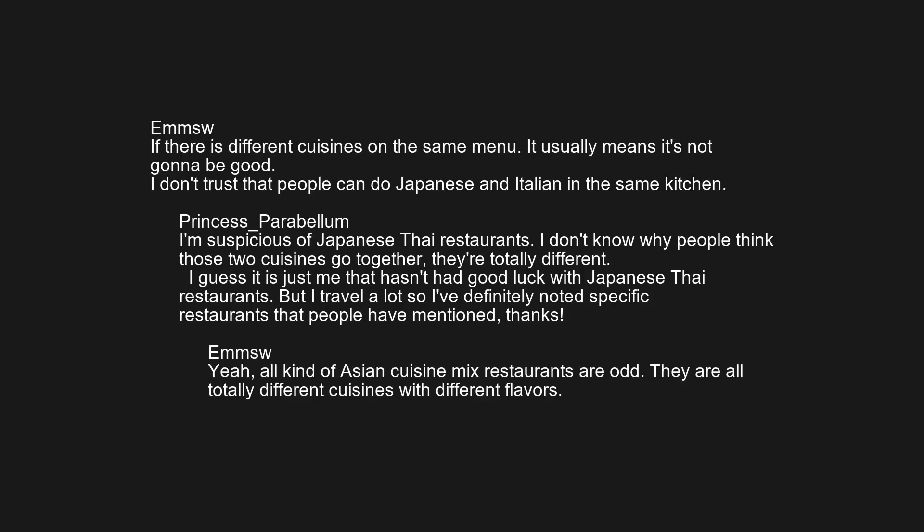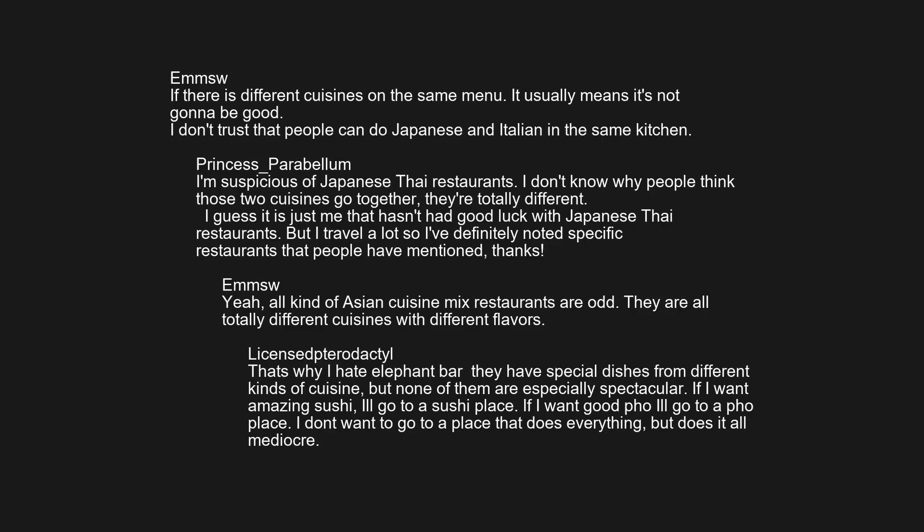Yeah, all kinds of Asian cuisine mix restaurants are odd. They are all totally different cuisines with different flavors. That's why I hate Elephant Bar — they have special dishes from different kinds of cuisine, but none of them are especially spectacular. If I want amazing sushi, I'll go to a sushi place. If I want good pho, I'll go to a pho place. I don't want to go to a place that does everything but does it all mediocre.